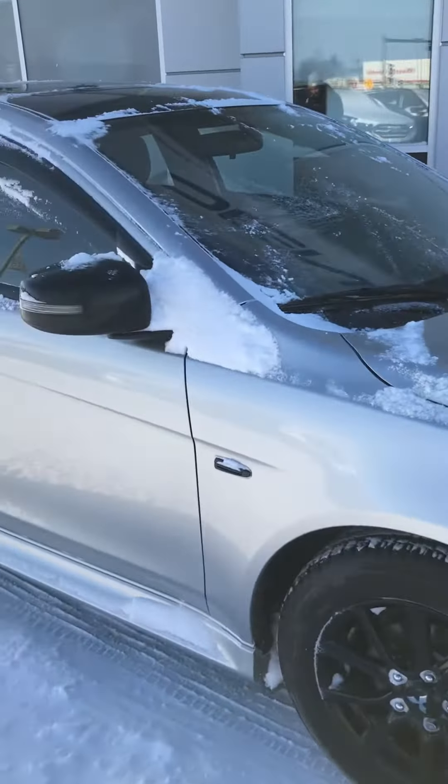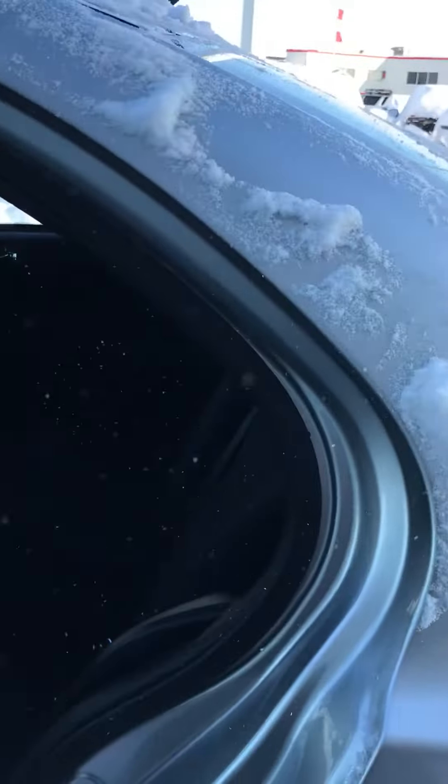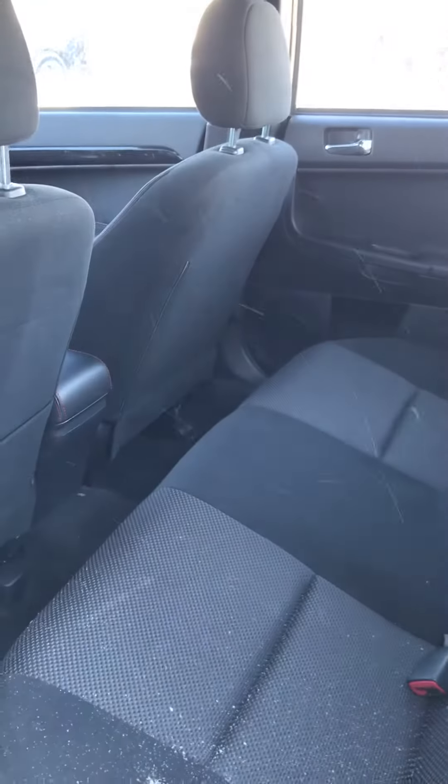This one started up no problem. It's been sitting for a couple days, and that has to tell you something about the quality of this vehicle and the condition the last owner kept it in, that it was able to fire up in this weather.